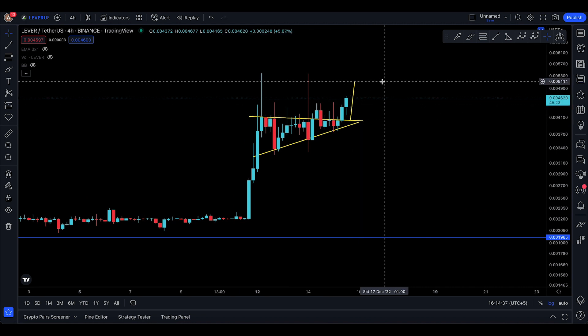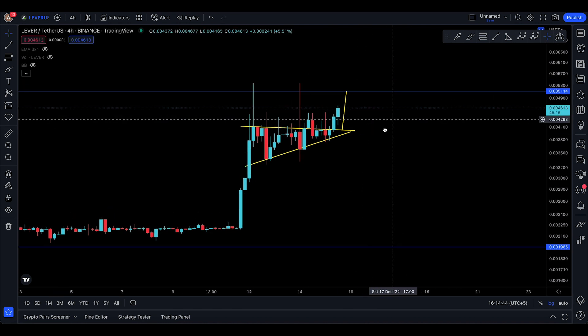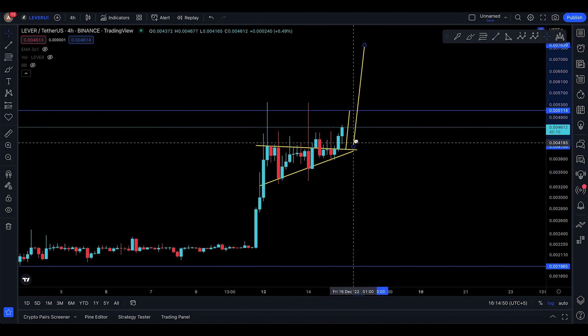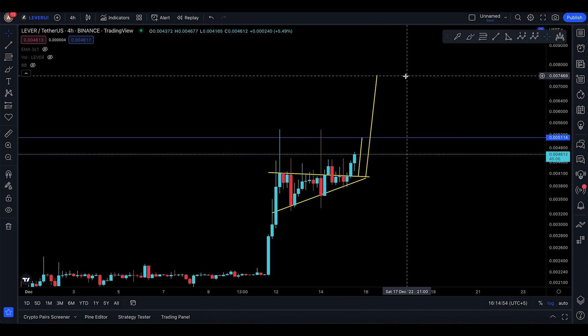The first target is going to be from the top to the bottom right there, and you could actually just come up to 5114 — that's going to be the first target. So you might actually consider taking profits there, which is an 11% move to the upside. Then you have this whole pennant, which is a continuation pattern from there to there, and that's actually looking to continue all the way to 7469.